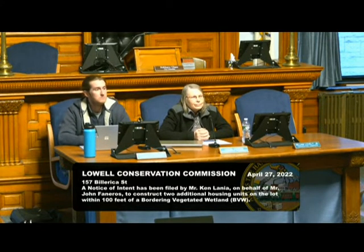Good evening, Madam Chair, members of the commission. Kenneth Lanya, Cornerstone Land Associates, representing the applicants. We are before you tonight for a notice of intent for the construction of one additional unit in the buffer zone — the second unit associated with the project would be outside of the buffer zone. The bordering vegetated wetlands are actually across the road and are part of a system that reaches from Billerica Street out to the Concord River. I added a 100-foot inner riparian zone and 200-foot outer riparian zone, just to let the commission know that all construction with this project is well outside the 200-foot zone for the Concord River.